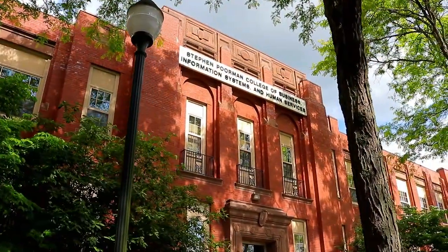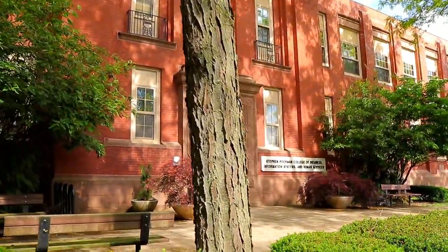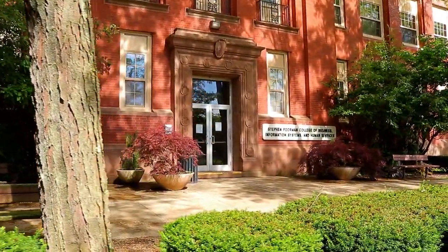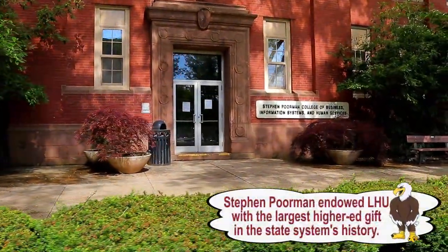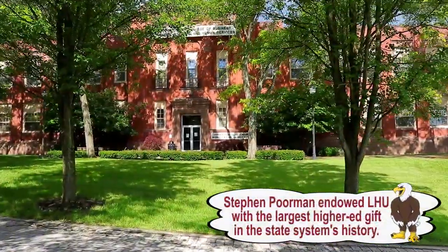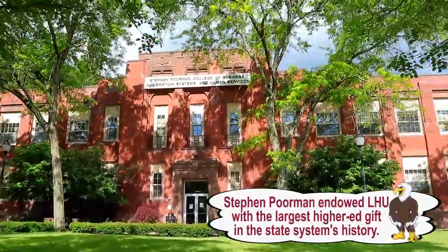Akeley Hall, Stephen Poorman College. A serious academic hub, Akeley houses the Stephen Poorman College of Business, Information Systems, and Human Services. Here you might take classes in business administration, accounting, cybersecurity, or use our state-of-the-art computer lab.